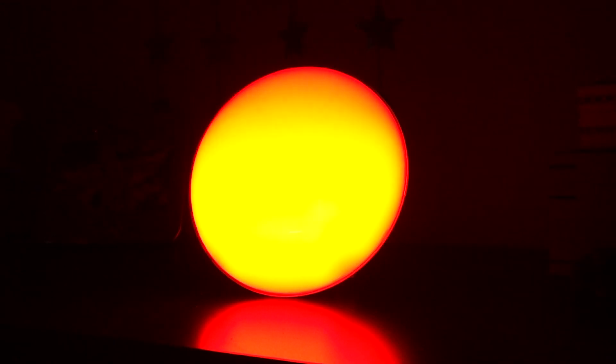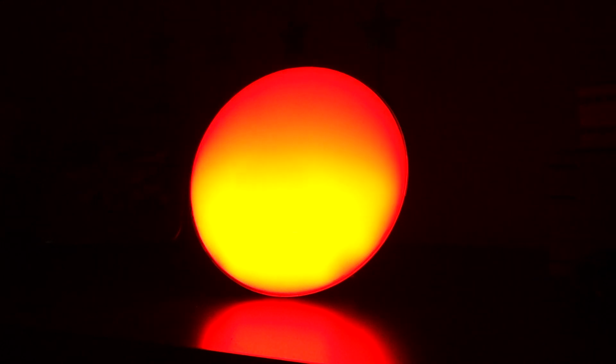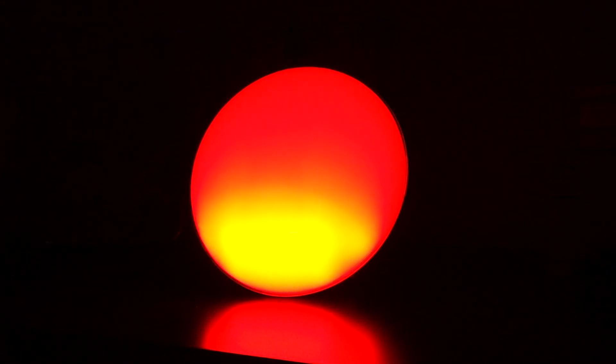The final feature is a sleep aid or fall asleep mode. Using a combination of light and sound, or the last tuned-in radio station on the Sunstone, the mode will gradually decrease the luminescence over a specified time before turning off. This can be combined with a selection of different sounds which also decrease in volume.